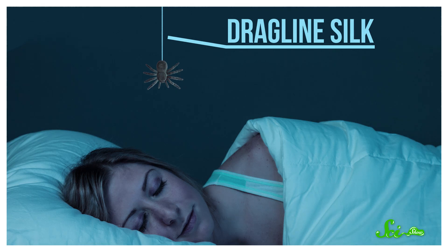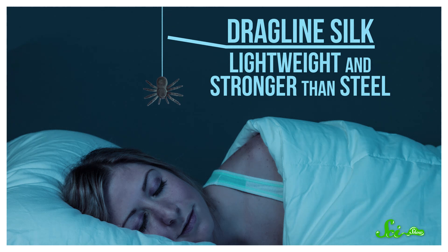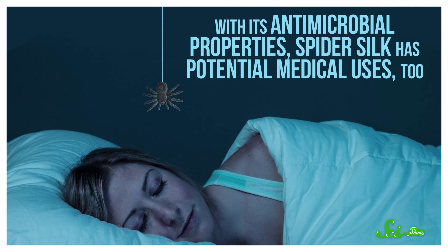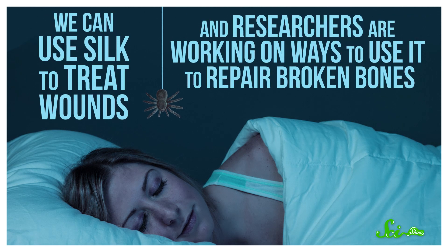A spider's dragline silk, which is what it uses to stealthily drop onto your face while you're sleeping, is lightweight and stronger than steel. We could make all sorts of things out of spider silk, like bridge cables, bulletproof vests, airplanes, and biodegradable bottles. With its antimicrobial properties, spider silk has potential medical uses, too. We can use silk to treat wounds, and researchers are working on ways to use it to repair broken bones.